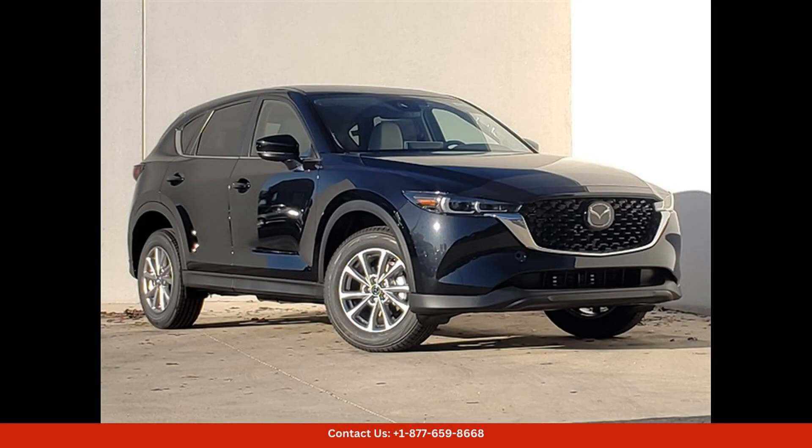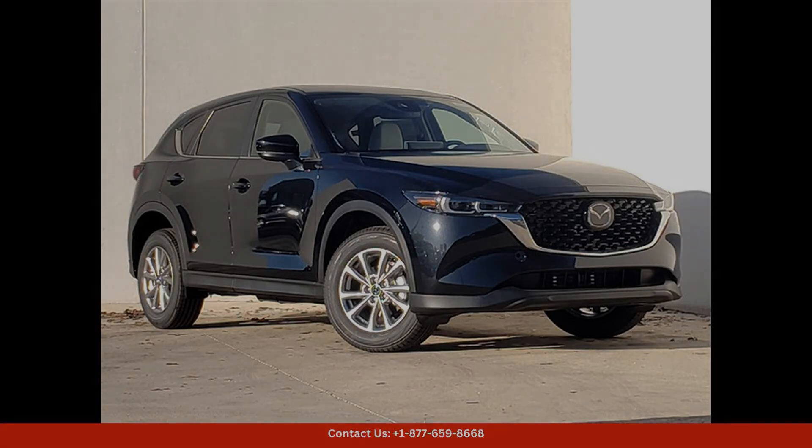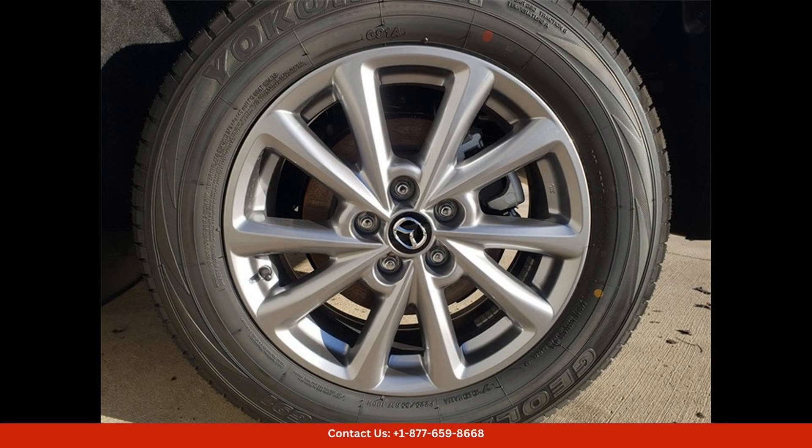The 2024 Mazda CX-5 in Jet Black Mica is a sleek and stylish SUV that offers a perfect blend of performance, comfort, and technology. The 2.5 S Select Package adds even more luxury and convenience to this already impressive vehicle.